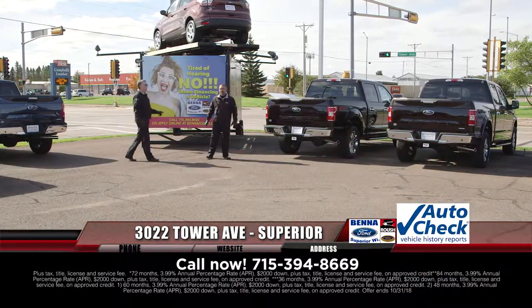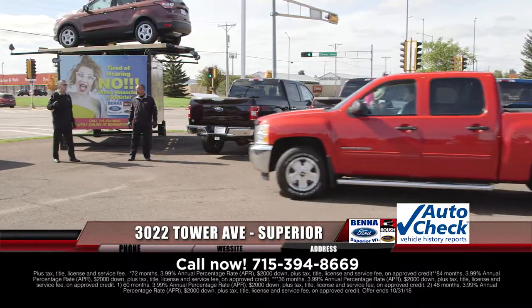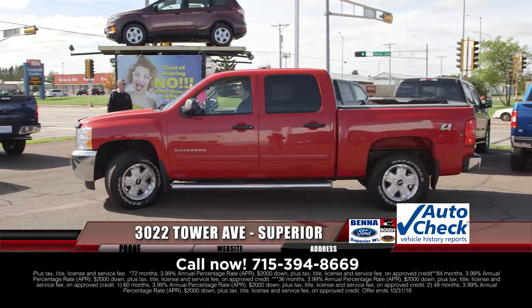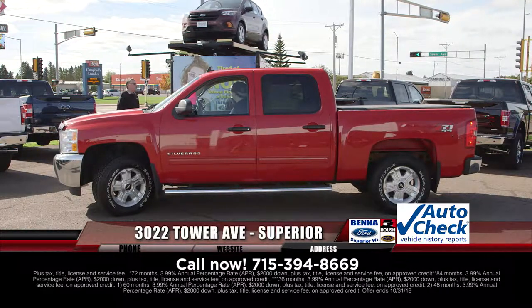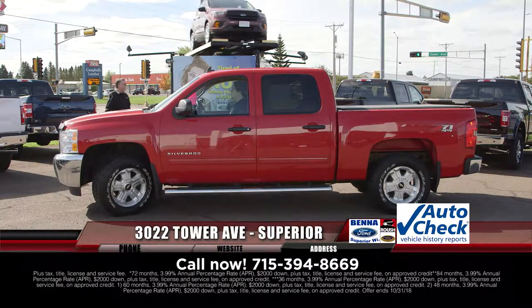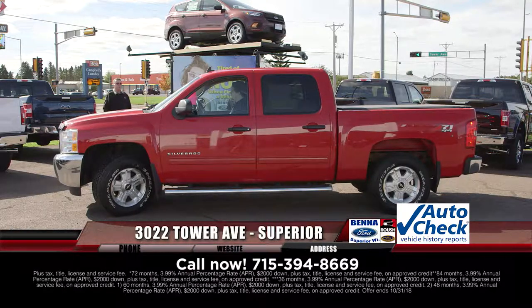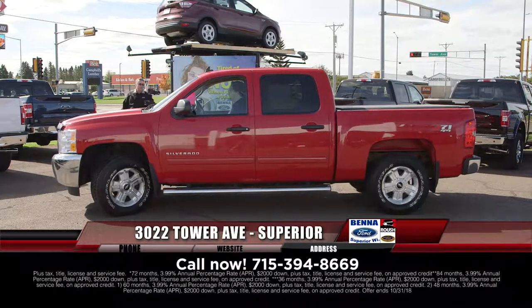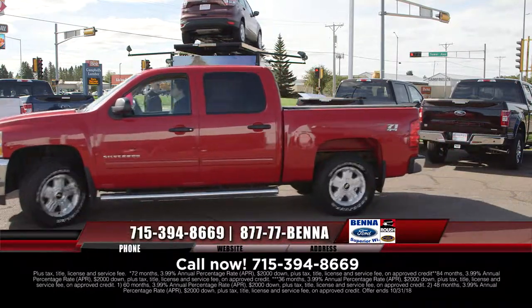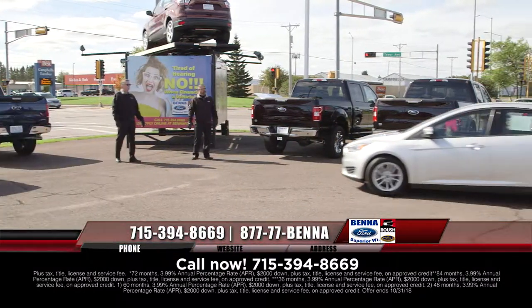No payments until January 2019 on approved credit. Get rid of the payment you have right now — trade in your vehicle, we pay off the loan. Just that simple. Beautiful Z71 4x4 2012 LT — $25,455, $378 a month. It's in great shape.